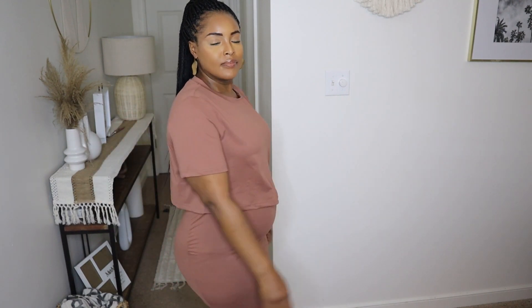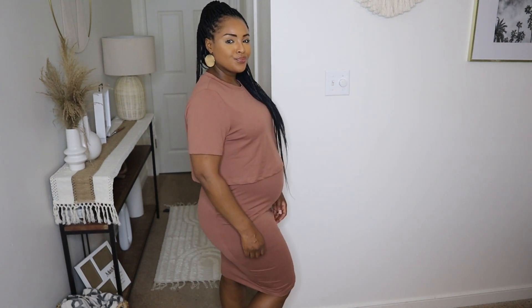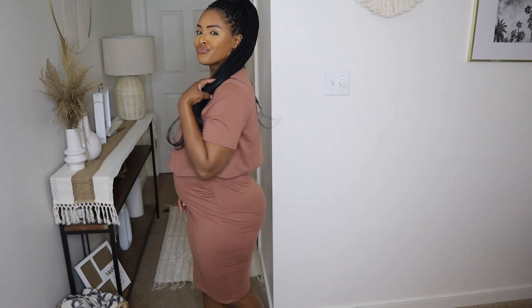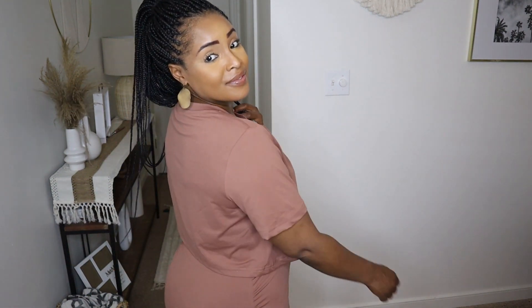This is a more casual kind of fit — maybe a doctor's appointment outfit or a going-shopping outfit, just something casual, nothing too dressy. I really like this one. It's one that I'll get a lot of wear out of because I really like the skirt and the color.